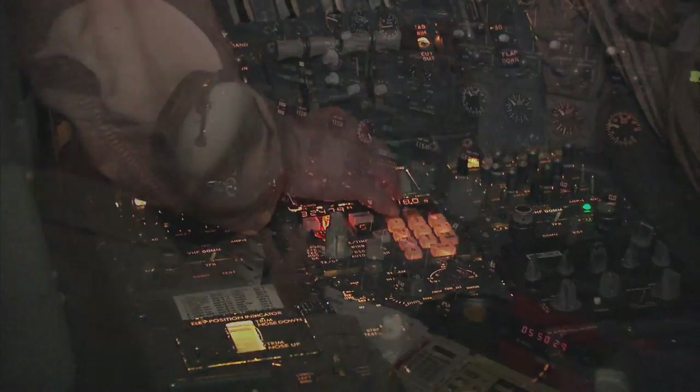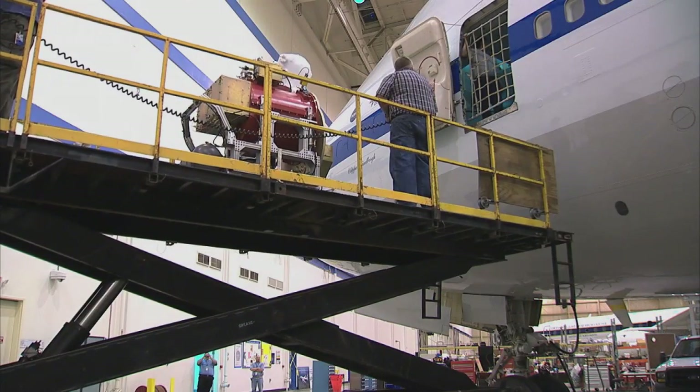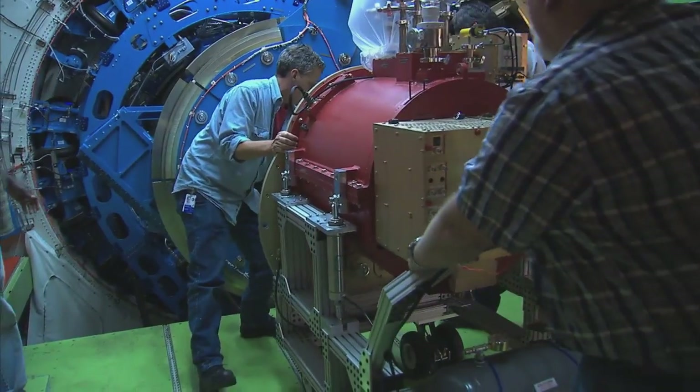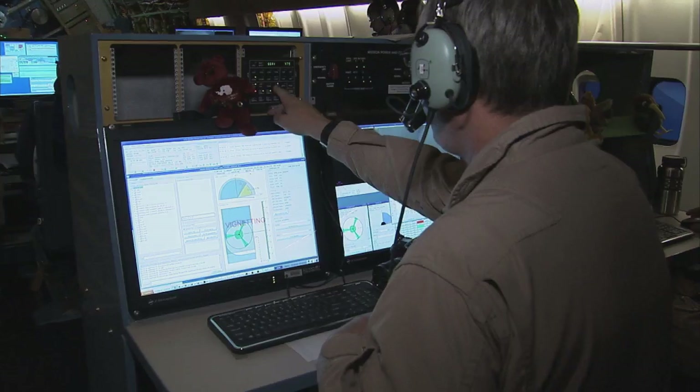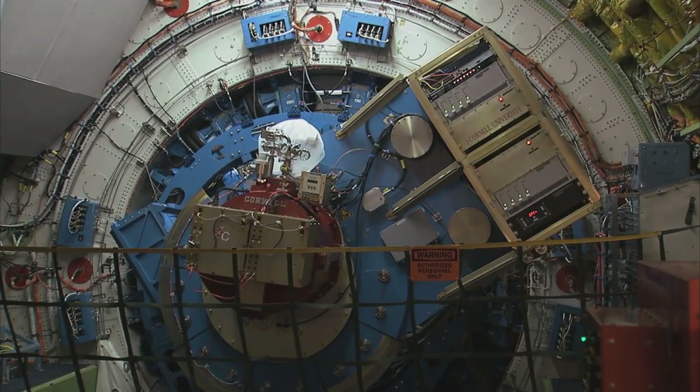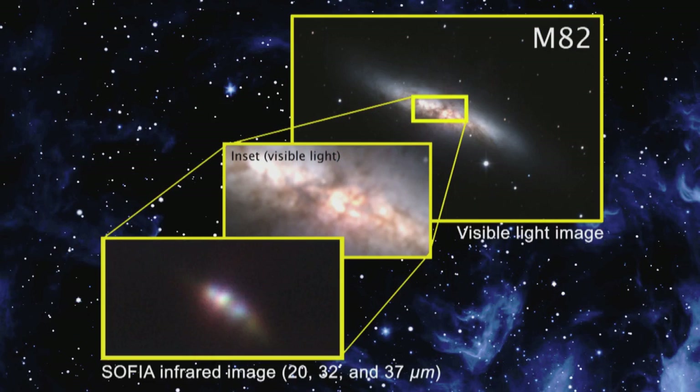Another unique capability of SOFIA is the ability to fly where the observations have to be made. Can you give us an example of the kind of science SOFIA is doing? Well, SOFIA does all kinds of science for astronomy. The observations on SOFIA are open to astronomers all over the world — the very best proposals judged by other astronomers are the ones that get observed. We're opening the door, so SOFIA does observations from looking at things within our own solar system to nearby stars, to stars that are being formed, all the way out to distant galaxies. It's only limited by the innovation and imagination of all the astronomers in the world.